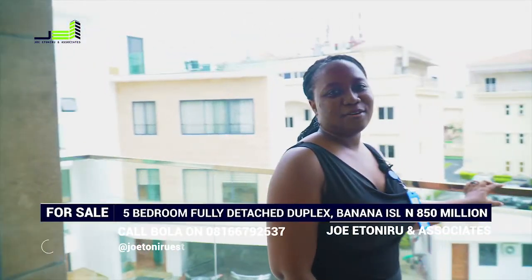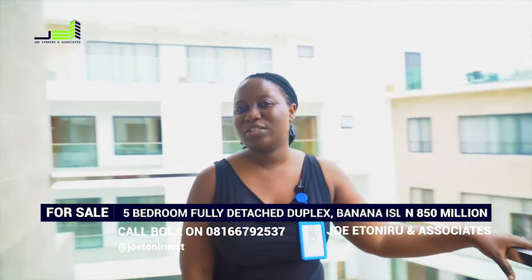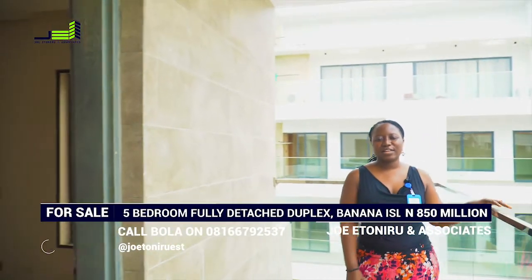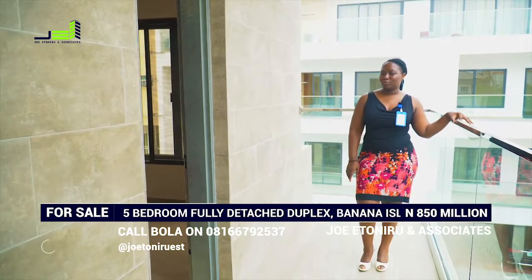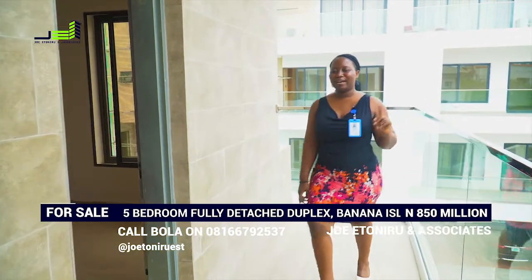If you really want to buy this house, you can give me a call on 08166792537. I'm Omobola Ayola from Drill Ito Neuro and Associates. Thanks for having me. Bye.